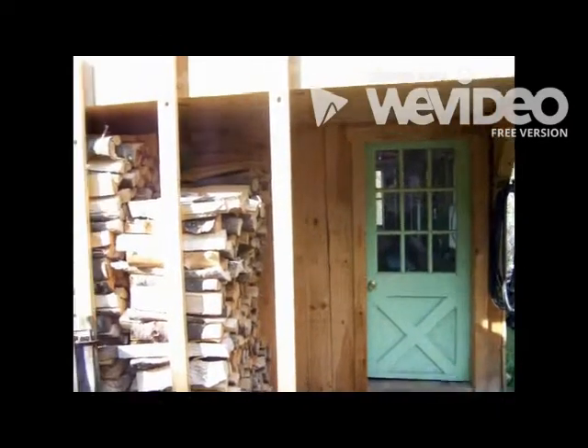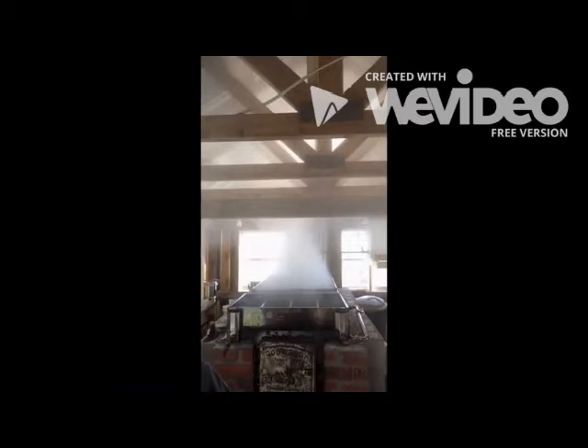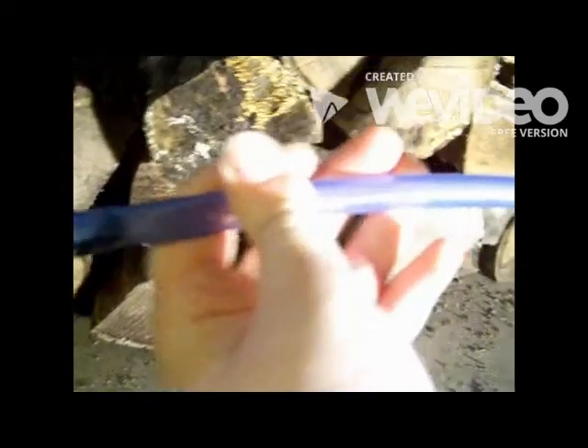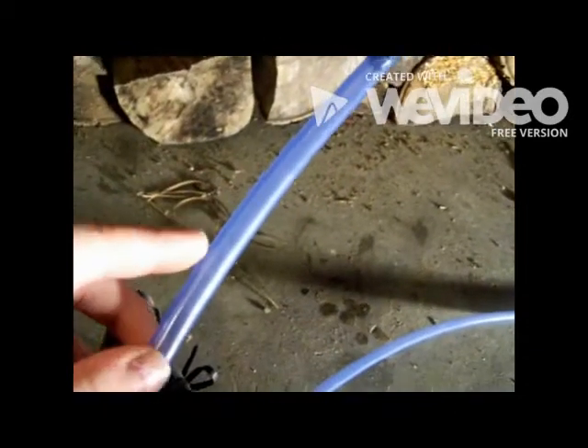Horse sleds made it easier to transport the sap to the sugar house. Metal spouts held the metal buckets firmer to the tree. Oil stoves made boiling sap faster and less dangerous. Finally, plastic tubes replaced metal buckets in the mid-19th century and made gathering a thousand times easier. With these tubes, all the sap flowed to one area where the sap is collected. In addition, a vacuum system was put into place. This system uses air pressure to pull the sap out of the tree so no sap was ever wasted.